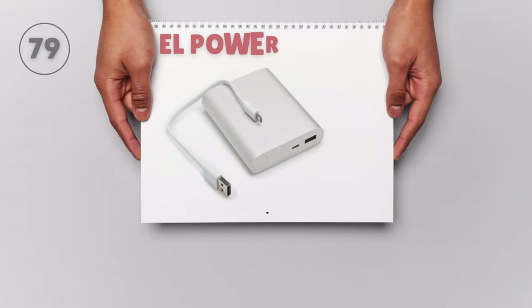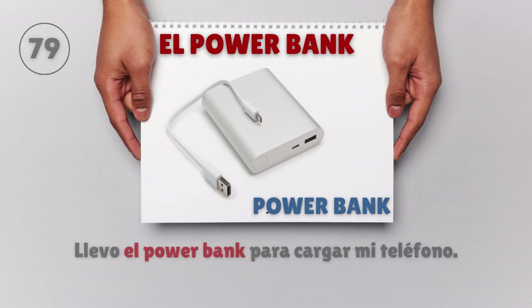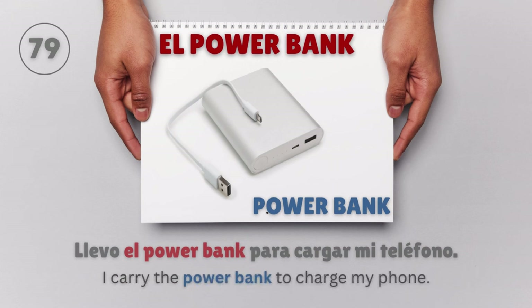El power bank — Power bank. Llevo el power bank para cargar mi teléfono. I carry the power bank to charge my phone.